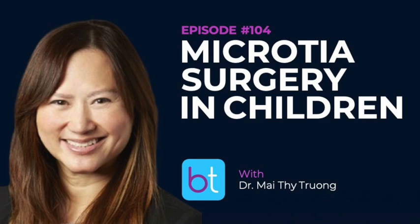Welcome to the BackTable ENT podcast, where we discuss all things ENT. My name is Gopi Shah, I'm a pediatric otolaryngologist. Today I have Dr. Maiti Trong, a clinical associate professor and pediatric otolaryngologist at Stanford Children's in California, where she is the clinical chief and fellowship director for pediatric otolaryngology. We worked together on the fellowship committee for ASPO, and today she's here to talk about microtia surgery in children, focusing on surgical tips and tricks.